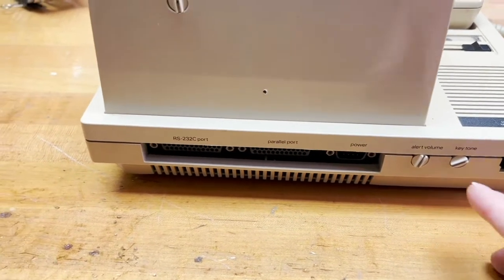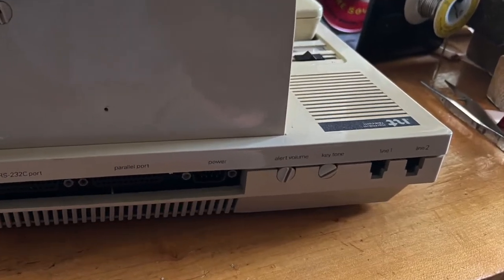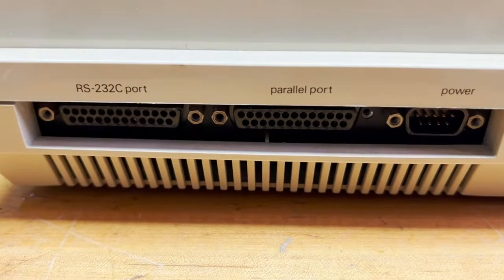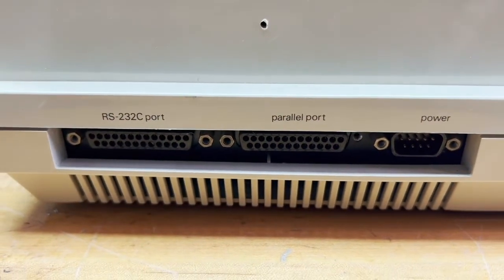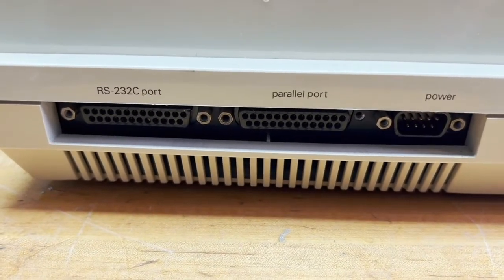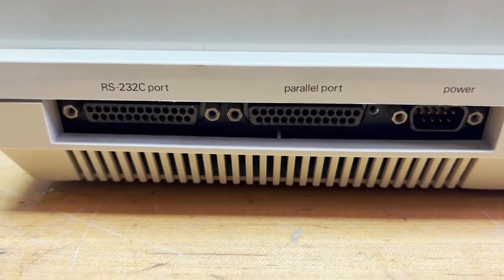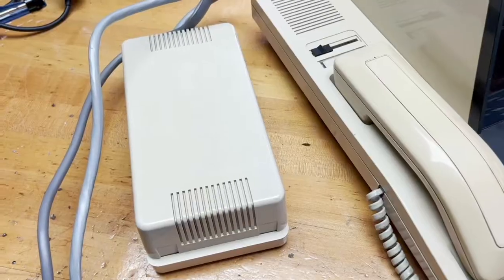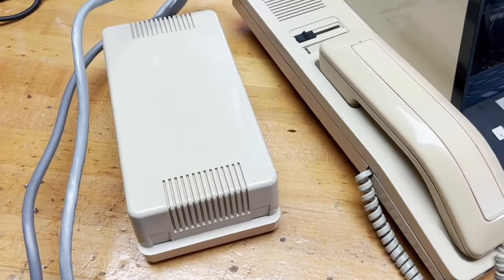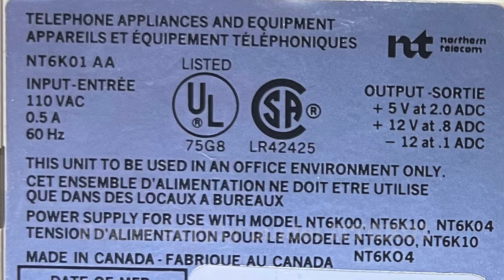Around the back, there's a control for key tone, the ringer volume, receptacles for the two phone lines, and ports for different things that can be connected up to Display Phone. RS-232C was a protocol for sending one bit at a time to different devices, such as other computers or printers. Parallel was a protocol for sending eight bits at a time to a printer. The power supply resides in this thing that looks like a brick — it was often nicknamed a brick — containing a switching power supply outputting plus 5, plus 12, and minus 12 volts.